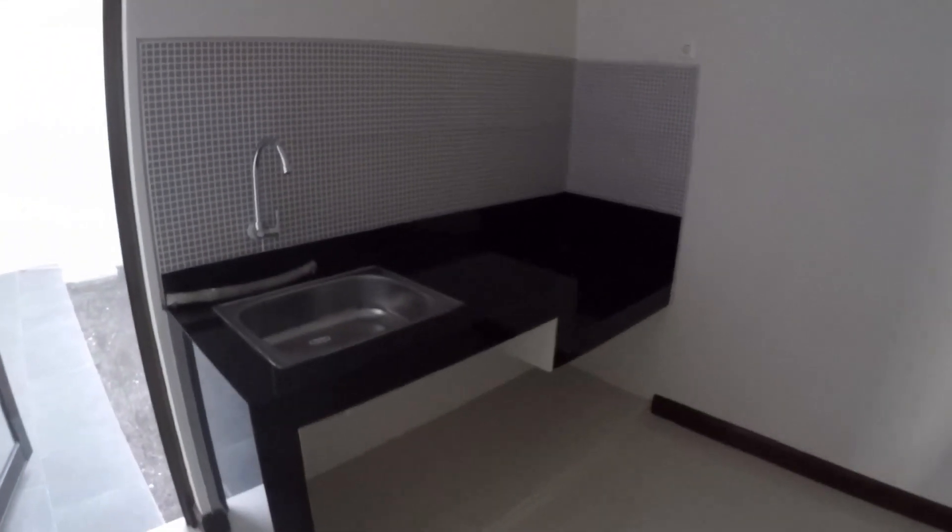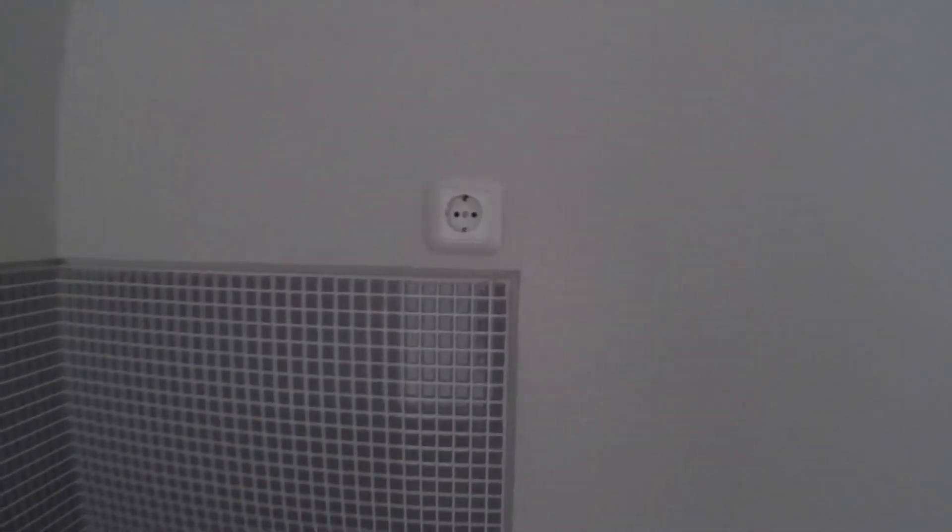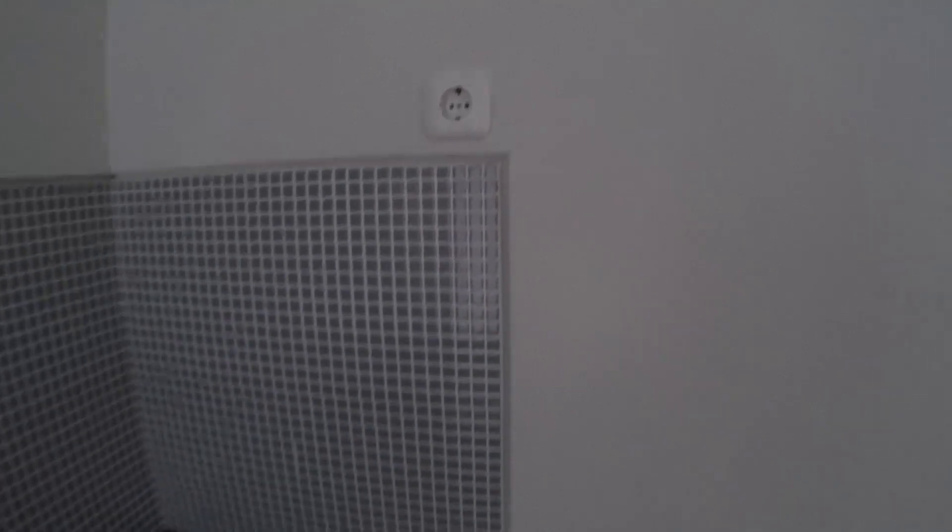Dapur ini ukurannya 2,5x2,75 meter. Ada meja dapur dengan granit hitam dan kitchen sink satu lubang. Separuh dindingnya dikasih keramik mosaik supaya tidak mudah kotor. Ada colokan listrik untuk magic jar.